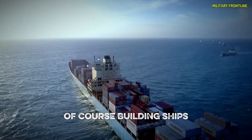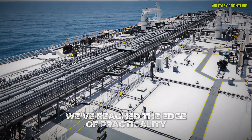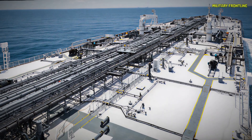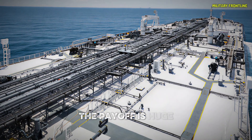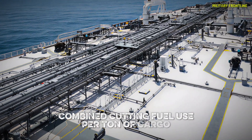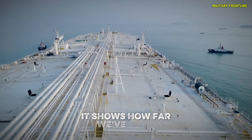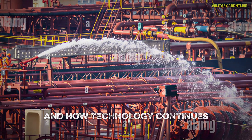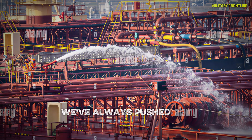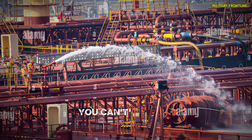Of course, building ships this massive also pushes us to the limits of what's possible. As one naval architect put it, we've reached the edge of practicality. These vessels are so large that many ports can't even accommodate them, and specialized infrastructure is required for loading and unloading. But despite those challenges, the payoff is huge: one Supertanker Europe can transport as much oil as several smaller ships combined, cutting fuel use per ton of cargo and making global trade more efficient. From the wooden canoes of ancient Polynesians to steel giants like this, we've always pushed the boundaries of what we can build. Standing at the bow, watching the waves crash against its hull, you can't help but feel a sense of awe.